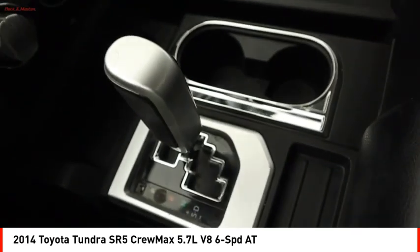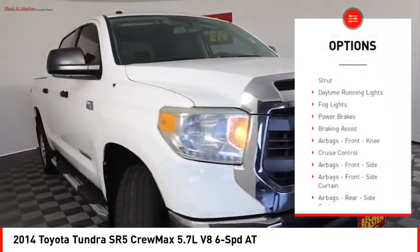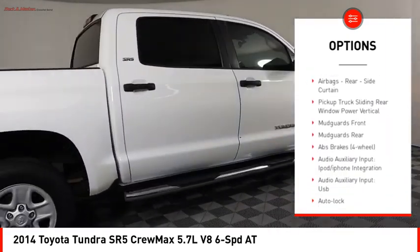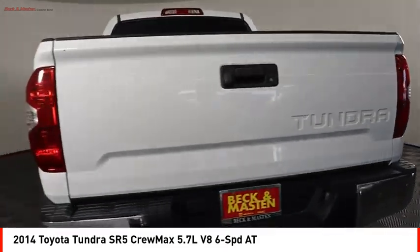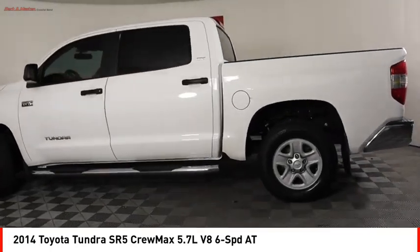Here are some of this vehicle's great options: traction control, stability control, front suspension type double wishbone, front suspension type strut, daytime running lights, fog lights, power brakes, braking assist, airbags, front knee airbags, and cruise control.